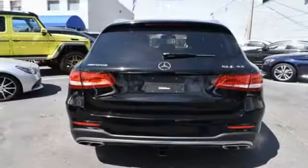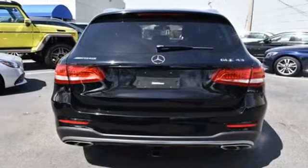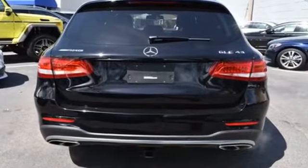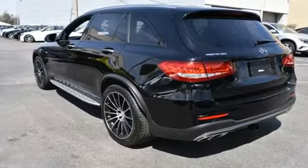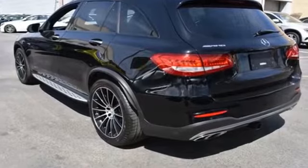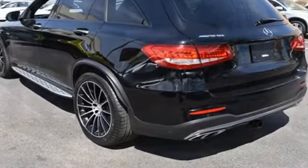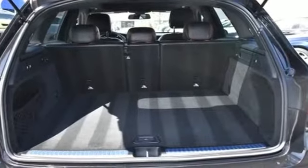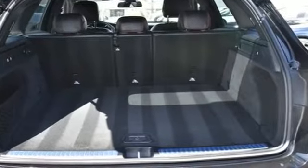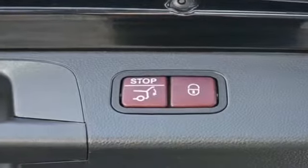Turbocharged engine, multi-zone air conditioning, blind spot monitor, all-wheel drive, heated side view mirrors, backup camera, passenger seat adjustable lumbar support, memory seat, tinted windows, power driver seat, power passenger seat, pass-through rear seat, air ride suspension.